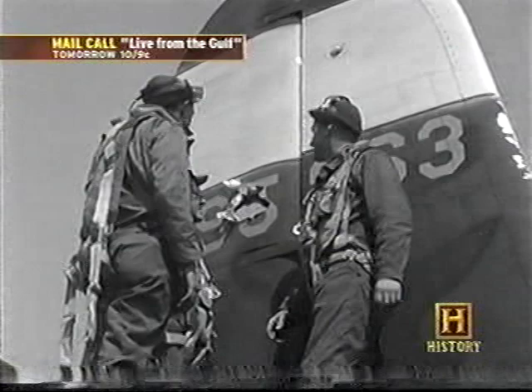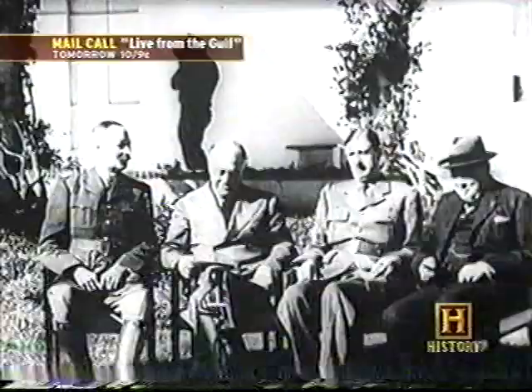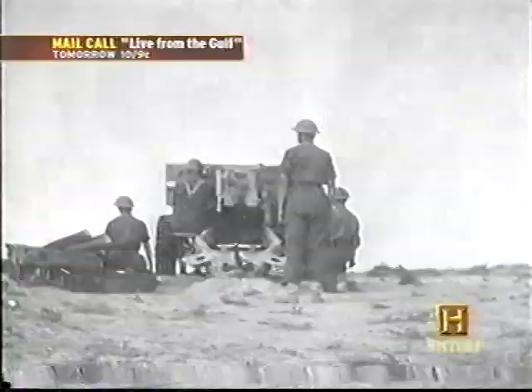The Marauder was quickly earning a reputation as a deadly precision bomber. In January 1943, Winston Churchill persuaded Roosevelt to continue with the Mediterranean campaign to force Italy out of the war. Their goal: to draw German forces from the Russian front and prepare the ground for the invasion of France.